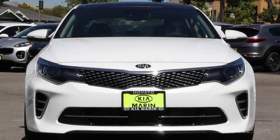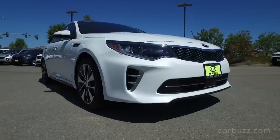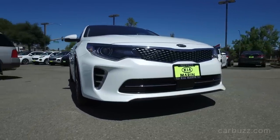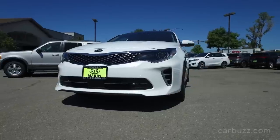The 2017 Kia Optima SX Turbo. When you look at this car inside and out, it's really hard to believe that this is a midsize sedan coming from Kia. But yet, in my opinion, this is one of the best looking cars in its segment on sale today.